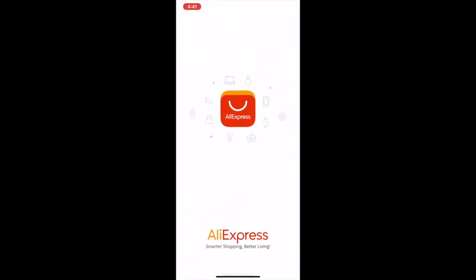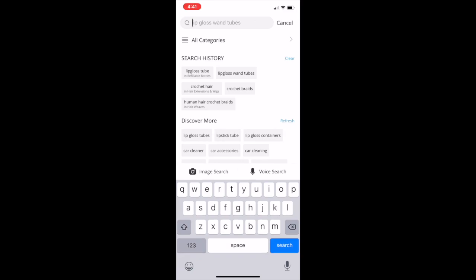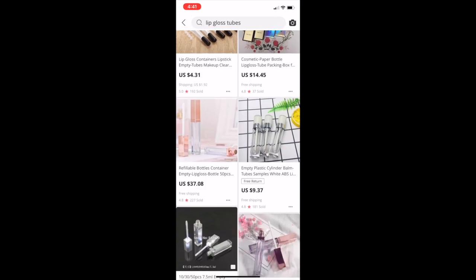Go to AliExpress and type in 'lip gloss tubes' or 'lip gloss 1-2' — it depends on what kind of tube you're looking for. This is what you want to type in, and then you will see all of these different kinds of tubes.